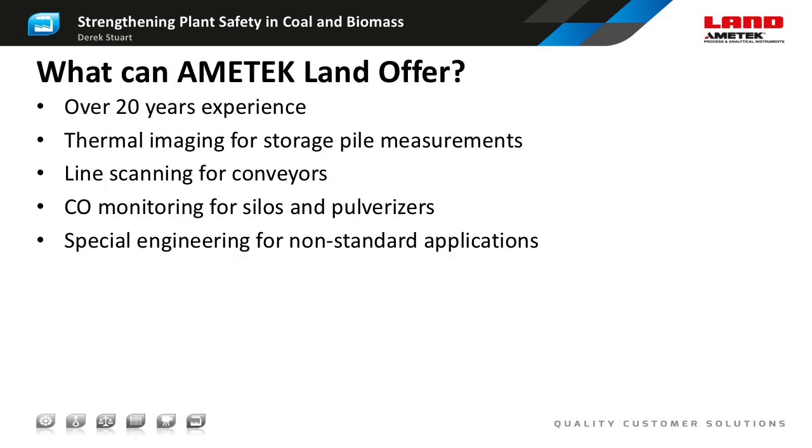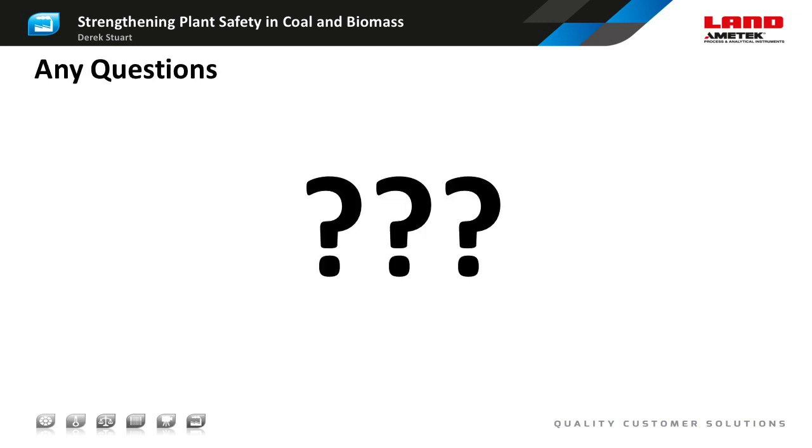To finish, let me summarise the ways that Ametek Land can help your plant to operate more safely. We can share over 20 years of experience in plant detection technology, and my colleagues and I are always happy to discuss your requirements and advise on the most appropriate equipment choices. We offer ARC thermal imagers to monitor hotspots on fuel storage piles or in storage domes. Our Hotspot IR line scanners ensure hot fuel passing along a conveyor can be detected so you can take appropriate action. Our Mill Watch and Silo Watch carbon monoxide monitors detect the early stages of spontaneous combustion in enclosed storage areas and in pulverisers. We're always happy to discuss special engineering for non-standard applications. Thank you for attending today's webinar. If you have any questions, I'll be delighted to answer them.